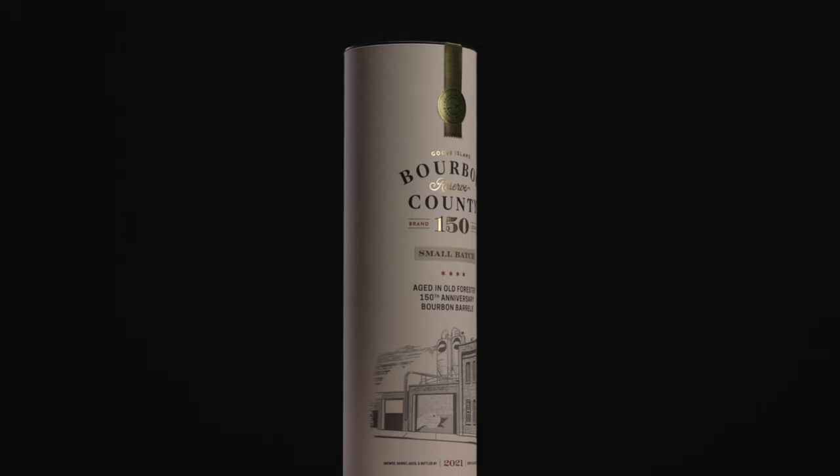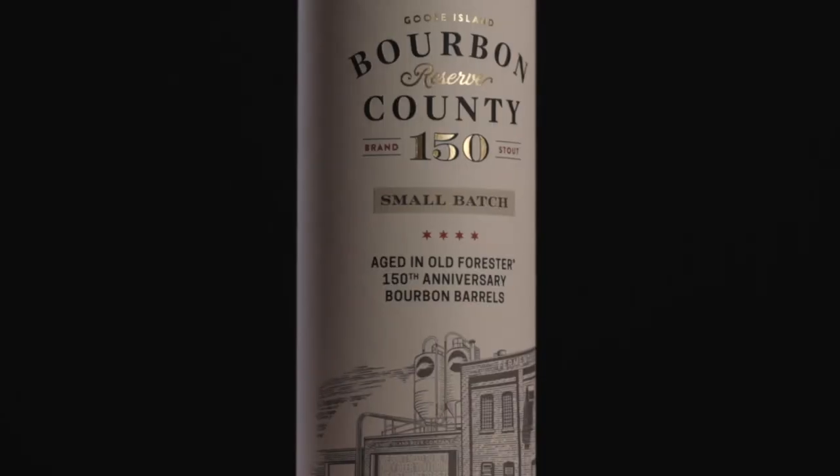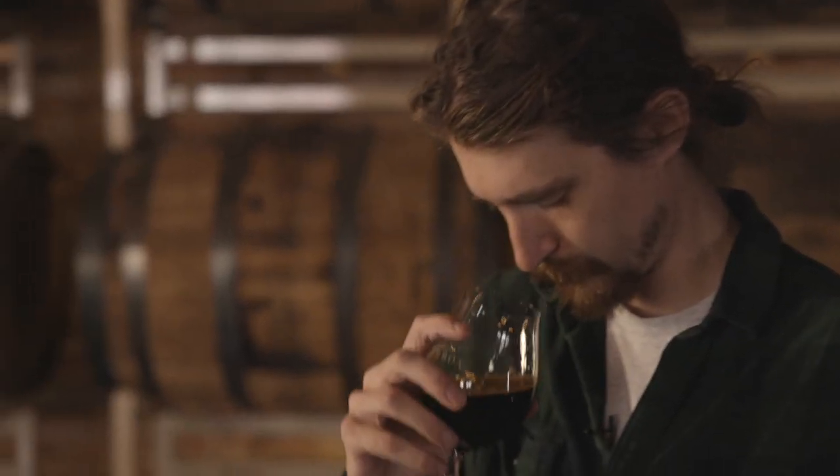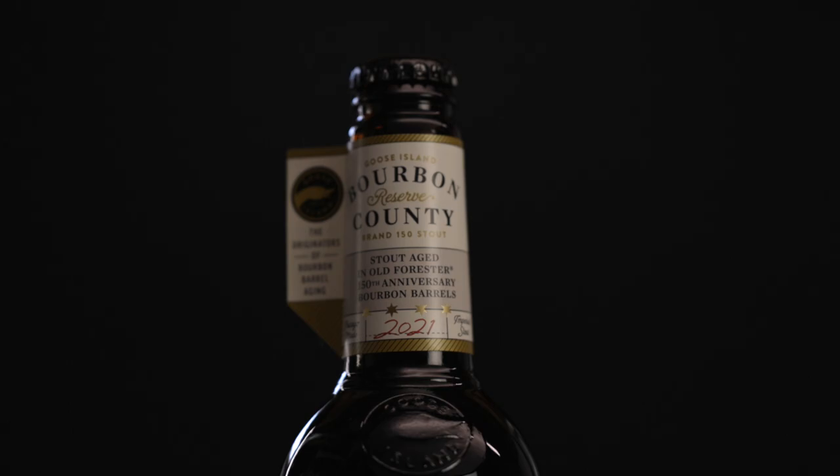We were lucky enough to get all 150 casks. We aged our signature stout in there for one year and blended all these casks together for one truly unique expression.